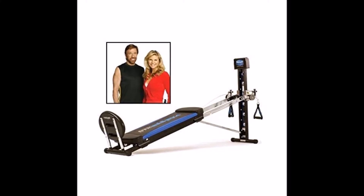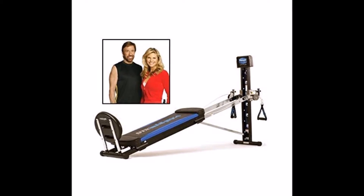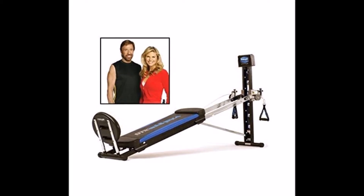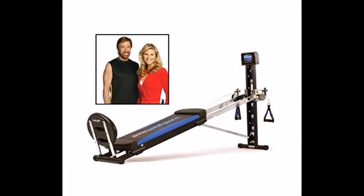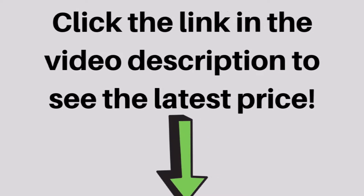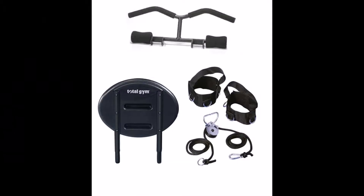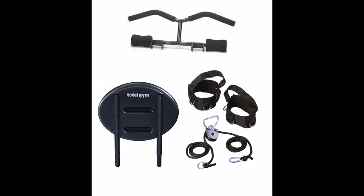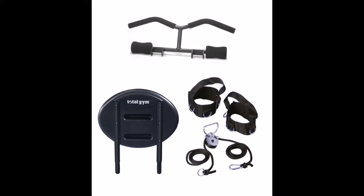The Total Gym XLS Home Gym is an extremely popular full-body workout system that recreates and strengthens the way your body executes daily physical activities and stores those functions in your memory. This is a top-of-the-line compact home gym and home body weight training system that delivers over 80 exercises for a complete functional training experience.